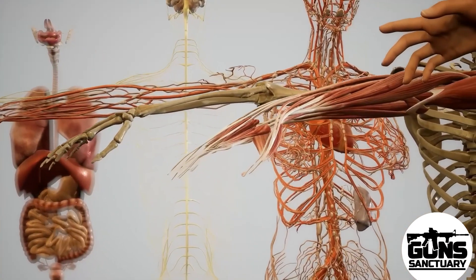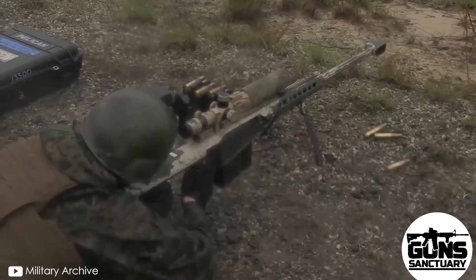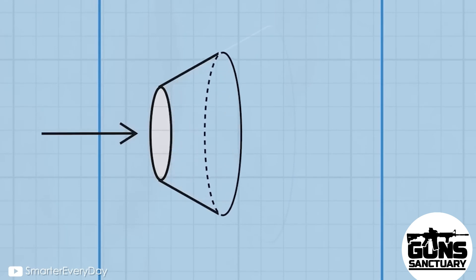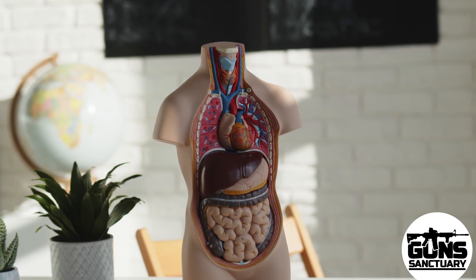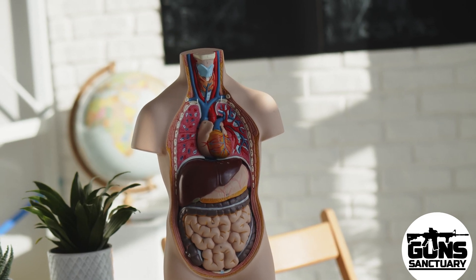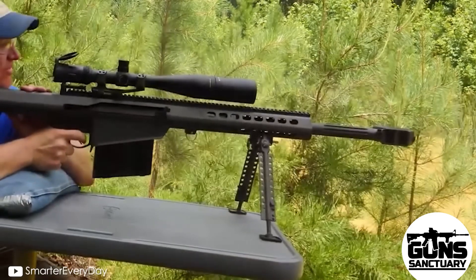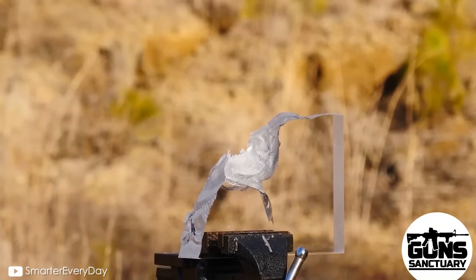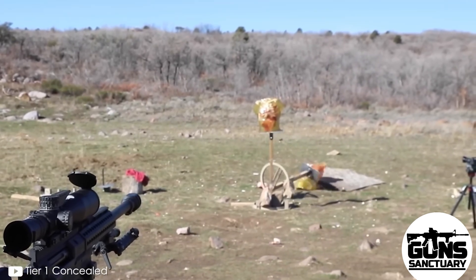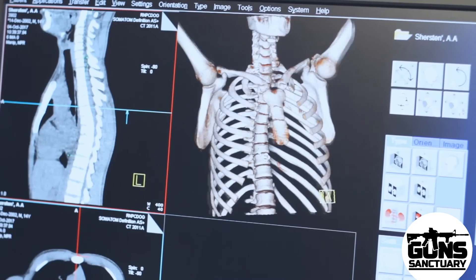When that .50 caliber round tears through your body, the big ticket is the blood vessels — the arteries, veins, and especially the mesenteric artery. This artery is like the highway that feeds your intestines and other vital organs. When a .50 caliber bullet hits it, it's like taking a chainsaw to a fire hose. Blood spills everywhere fast — that artery runs right out of your aorta, the largest artery in your body. You could lose a liter of blood in less than two minutes.